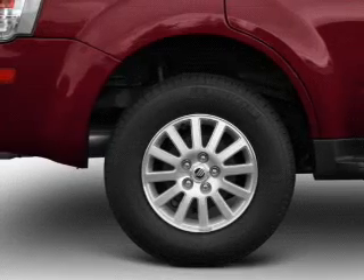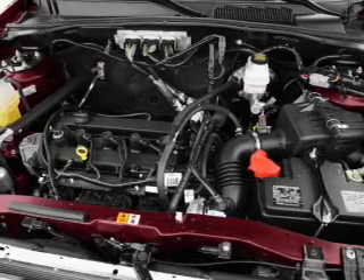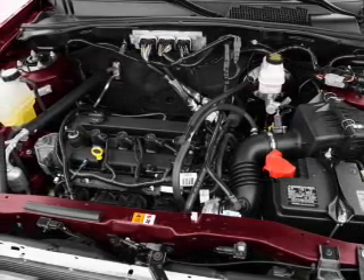Keyless entry, leather seats, power door locks, power windows, cruise control, Bluetooth wireless, and AM FM stereo with multi-disc CD player.